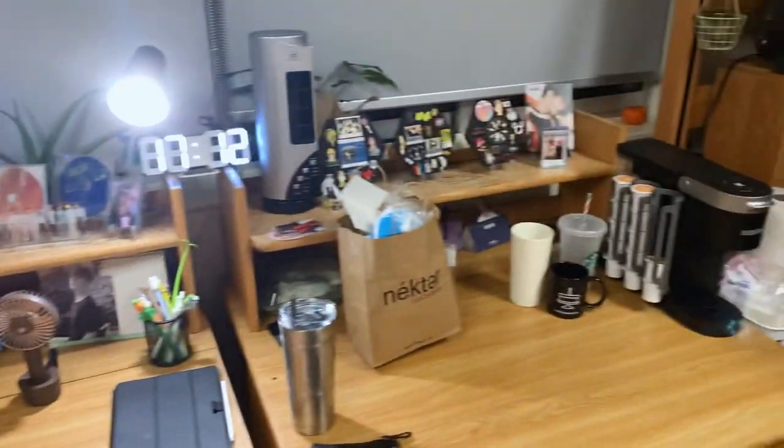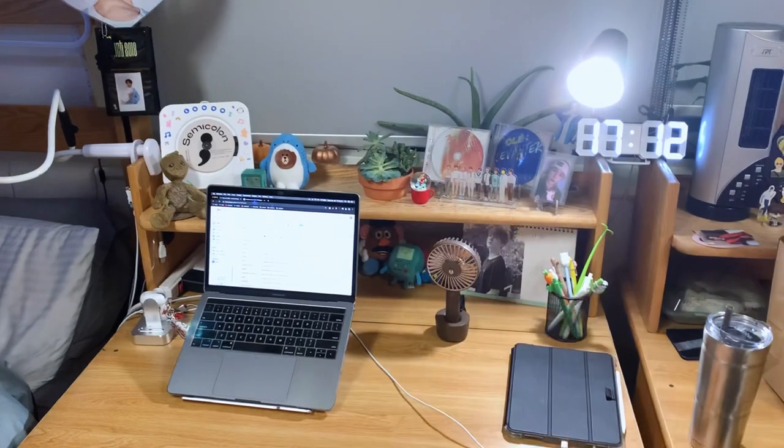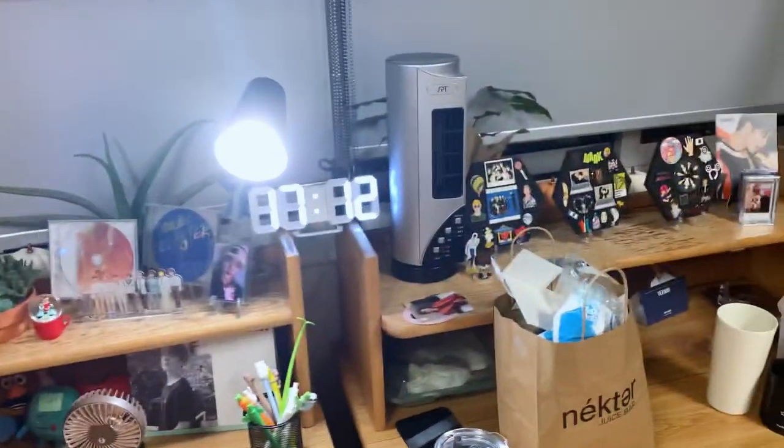Not much else to talk about for the rest of my desk area — it's pretty much the same.